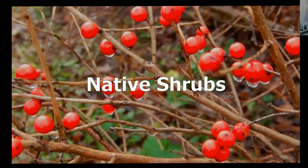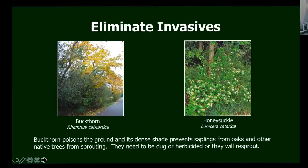Now we'll get into native shrubs. This beginning slide shows a highbush cranberry — it's actually a viburnum, but it's called a cranberry. It produces lovely berries in the fall that the birds love. To start this section: most of the time, if you have shrubs that have just grown up in your yard and you haven't planted them, they're either buckthorn or honeysuckle or both. They are both very, very invasive, difficult to get rid of, and really damaging to the environment.